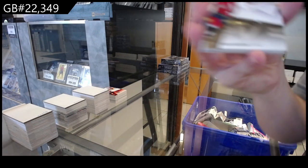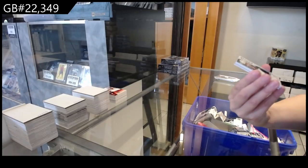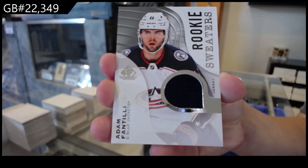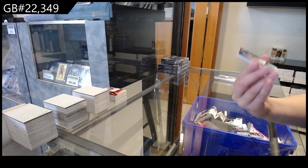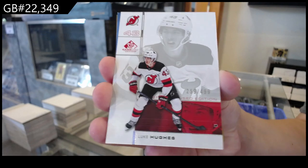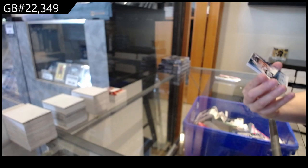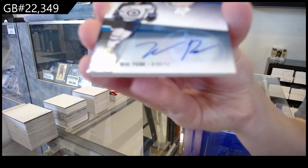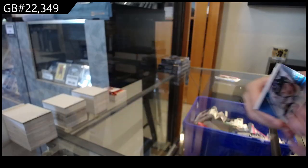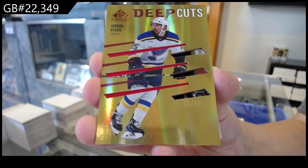We have a gold base, number 210 for Washington of Evgeny Kuznetsov. Rookie sweaters jersey for Columbus of Adam Fantilli. We have number 2499 for the New Jersey Devils, Luke Hughes. Base blue auto for the Winnipeg Jets of Neil Pionk. Deep cuts, number 235 for St. Louis of Jordan Cairo.